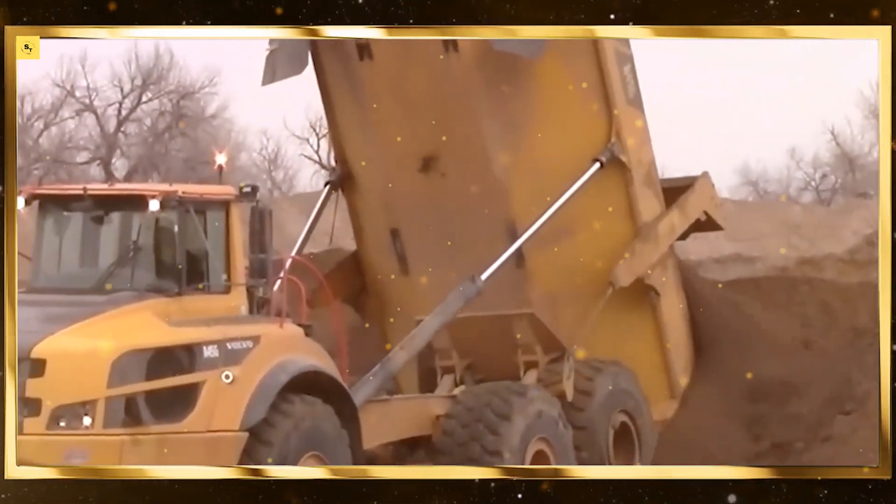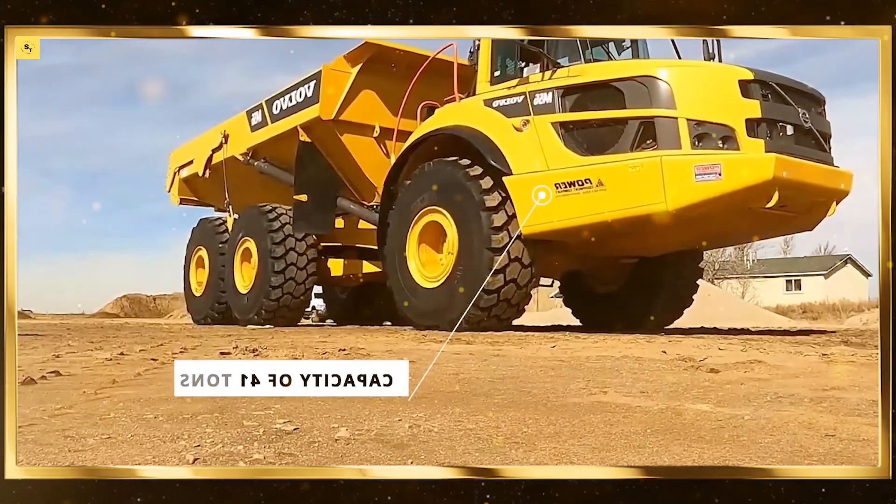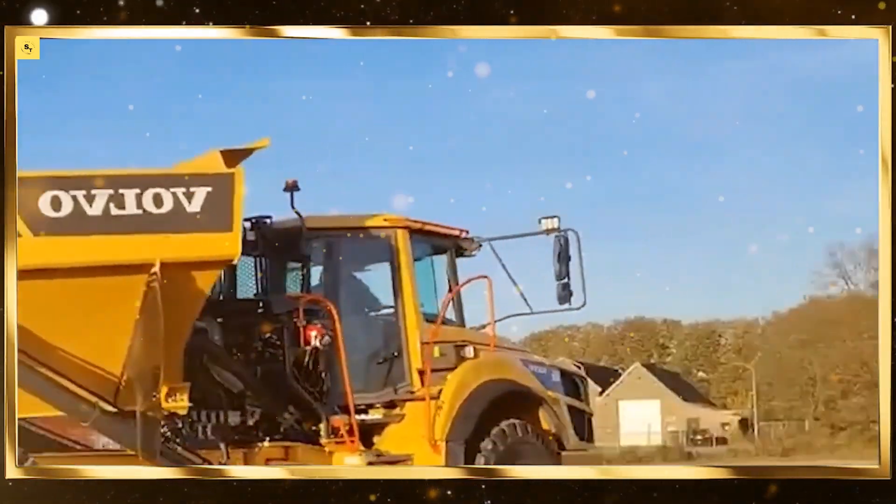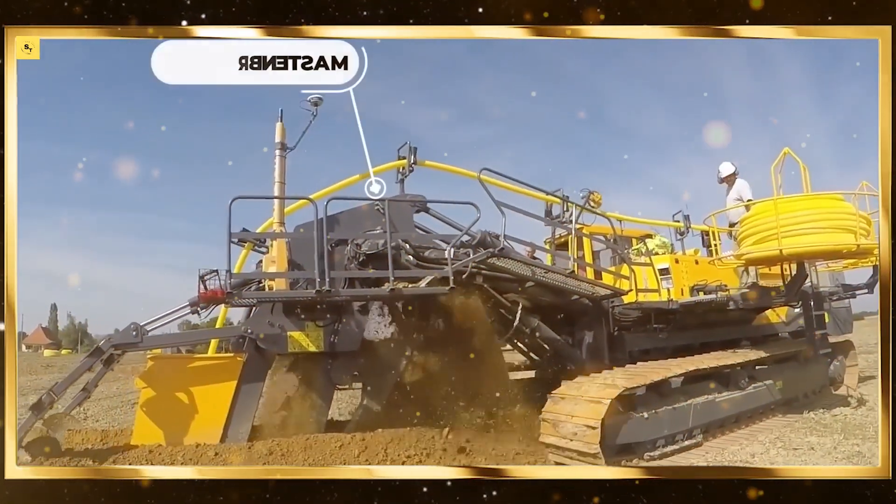Tractors. Modern tractors are the backbone of agriculture. Equipped with advanced technology and powerful engines, they handle tasks like plowing, tilling, and hauling with ease.